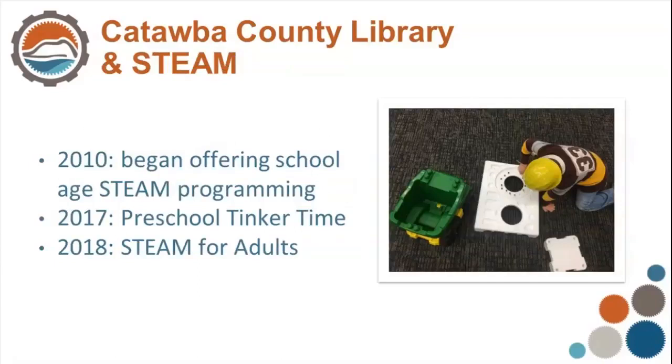Our library system has been offering STEAM programming since 2010, and we all started off with children's programming and school-age programming. In 2017, the Cheryl's Ford branch started preschool Tinker Time, where the little ones get to take tools and construction materials — like styrofoam as a way to recycle or reuse — and build and recreate things, which has been pretty popular at their branch. Last year I started STEAM for Adults at our Newton branch. In 2017, our entire system had about 137 STEAM programs, and they were just for children and teenagers. So it's nice to have those resources as we brought it into the adult room.